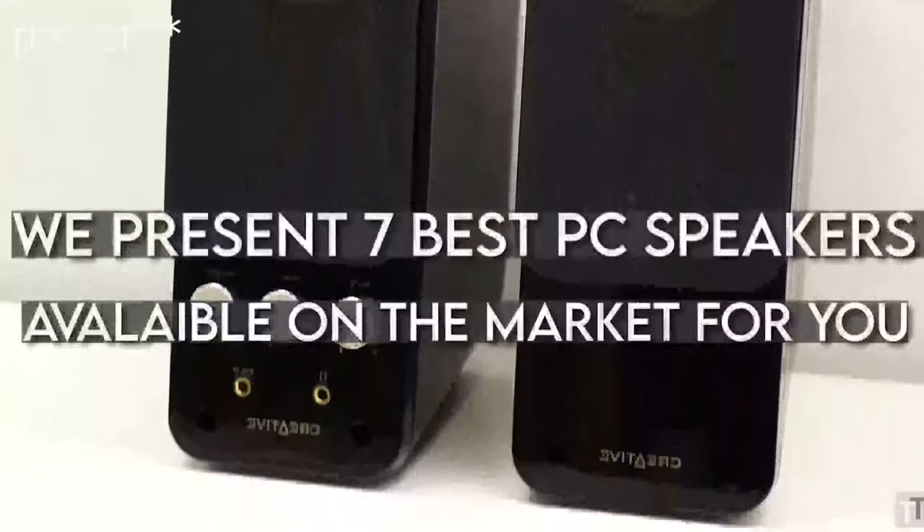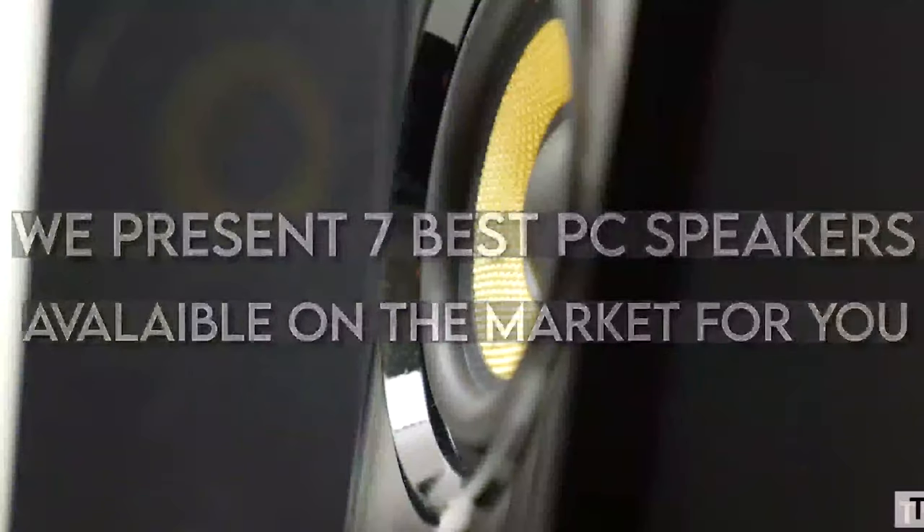In this video, we cover the 7 best PC speakers available on the market for you. Before we continue,